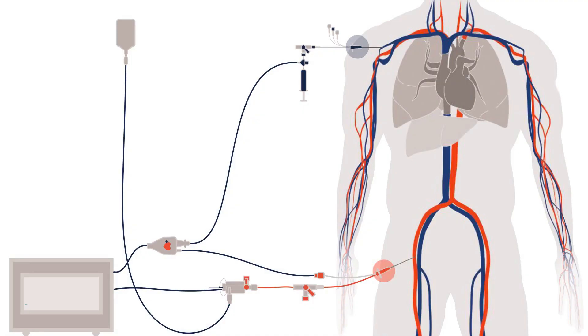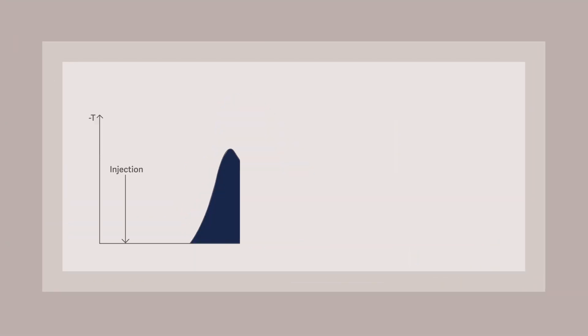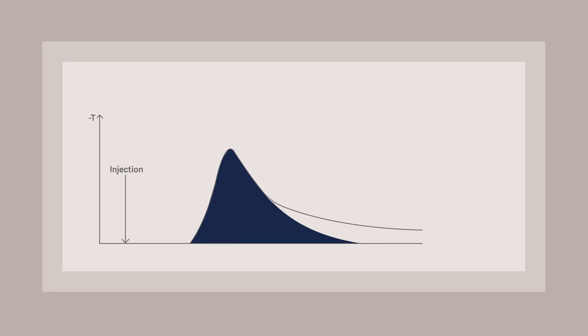The transpulmonary thermodilution measurement requires an injection of a defined bolus of cold saline into the central venous area. The bolus passes through the right heart, the lungs, and the left heart. The cold concentration curve, called the thermodilution curve, is detected by the arterial PICO catheter. The area under the curve directly reflects the blood flow — the cardiac index.